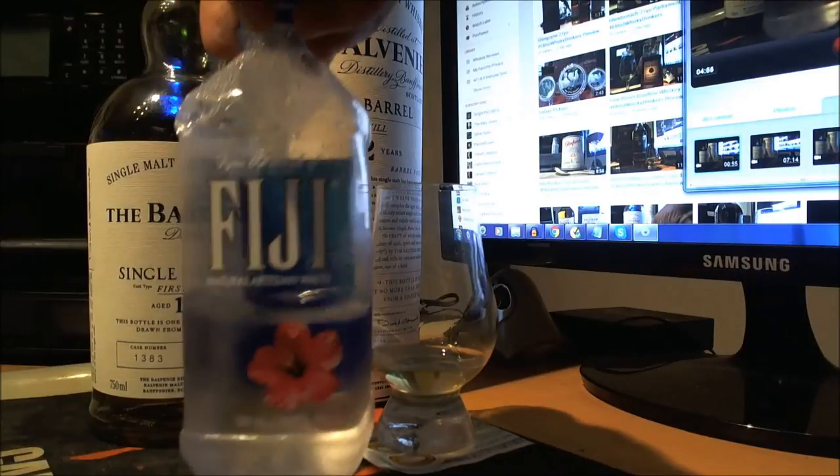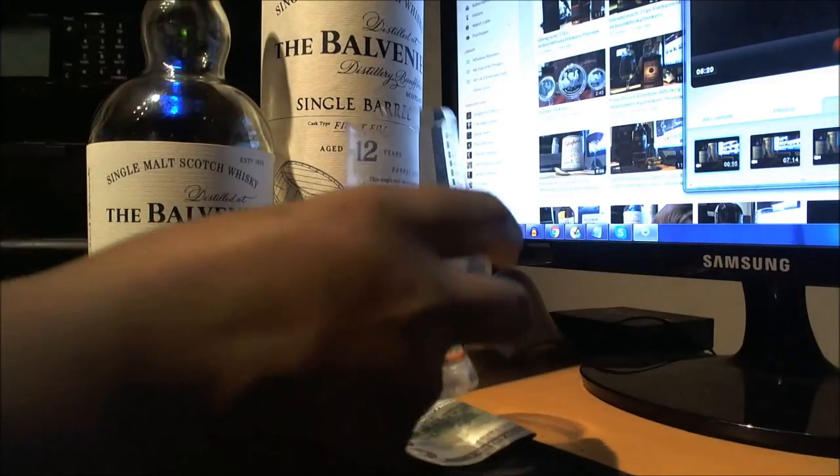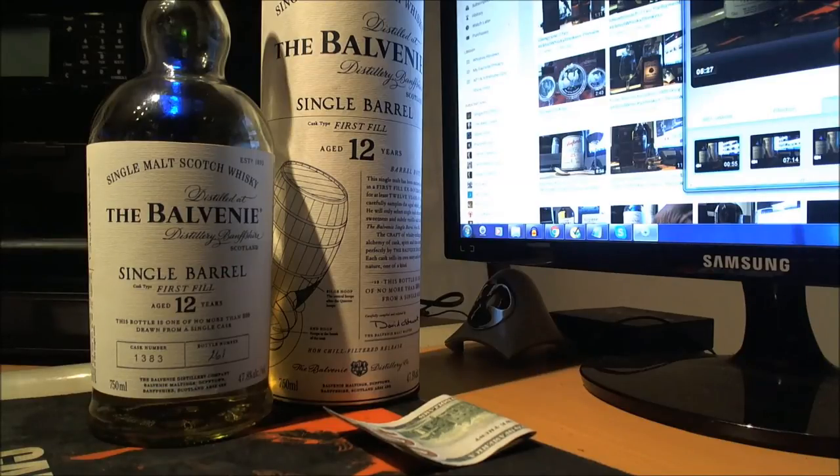So we're going to add a little bit of Fiji water — from the islands of Fiji — to see what we get. Just a little bit. A gentle stroll around the glass. On the nose: definitely vanilla, a little bit of orange, the wood spice is there, kind of like a honey. It's unlocked.